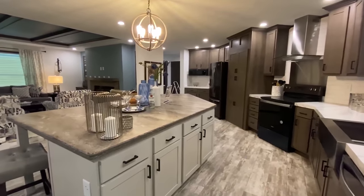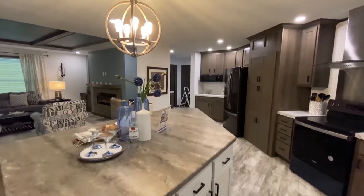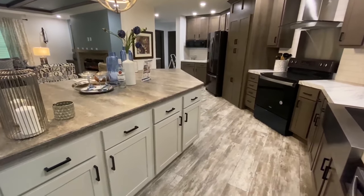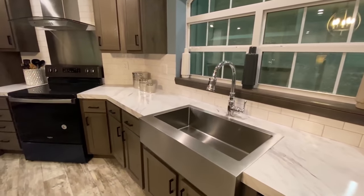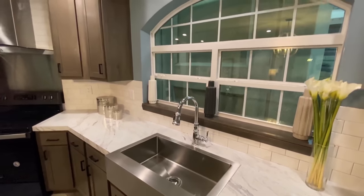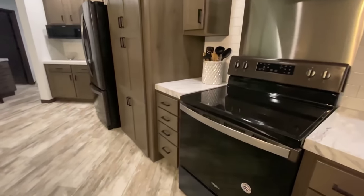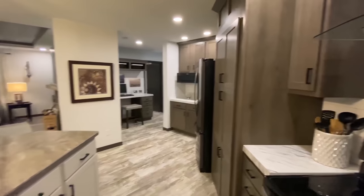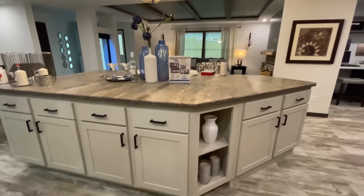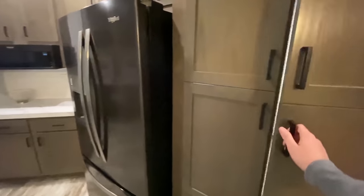I've seen some really big islands in kitchens, but I'm telling you this one right here — I just don't know if the video is actually doing it justice just how big this thing is. I think it's because it wraps around like that, but you've got cabinets all the way around. Got a really big farmhouse sink right here, got this nice window. Tons of drawers, you've got a refrigerator, stove, dishwasher, and a built-in microwave in this home as well. Really big cabinets.